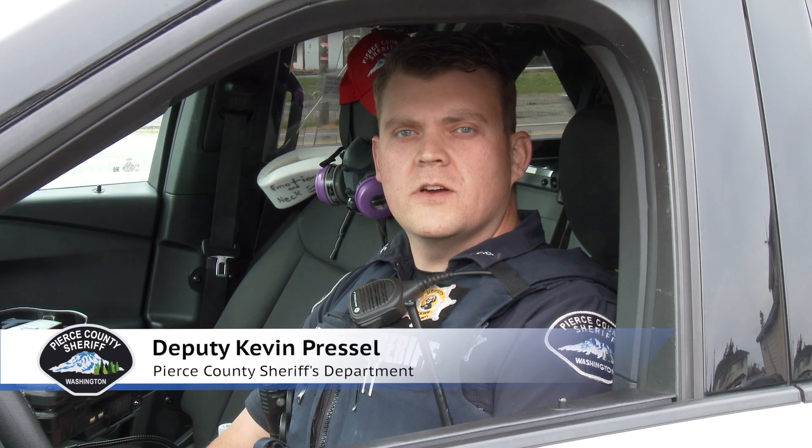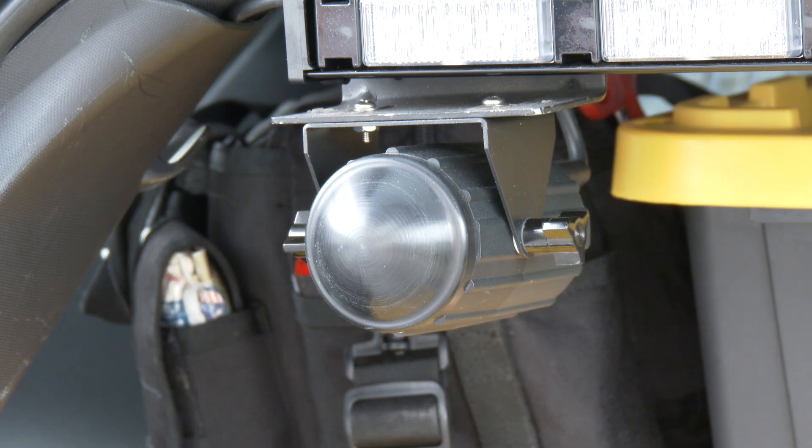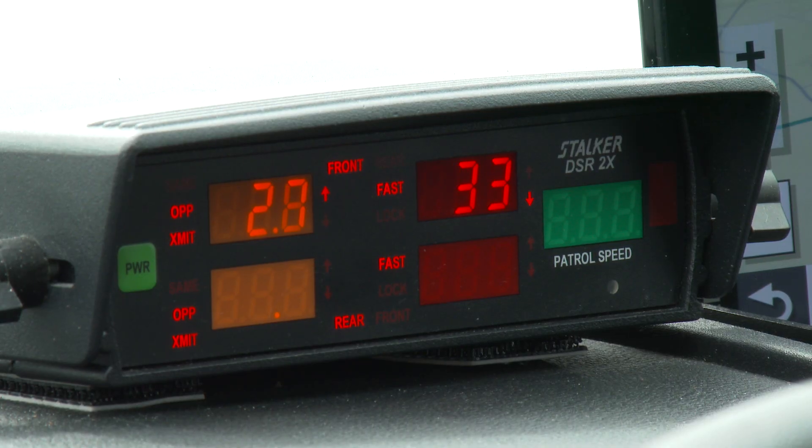We also have radar systems installed in our patrol cars. Our vehicles are equipped with two antennas — one on the front of our car and one in the back. We also have a display screen mounted on our dash.